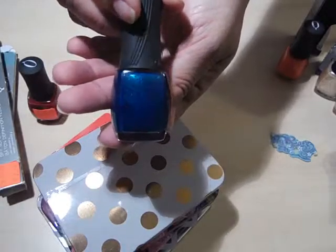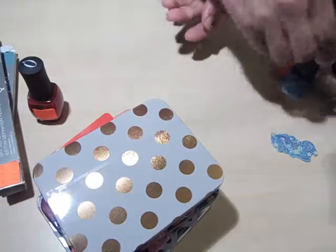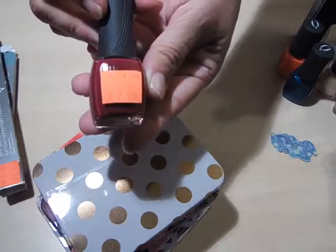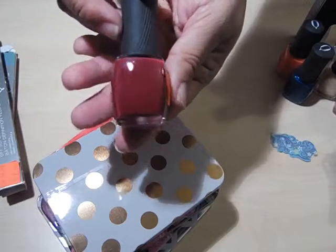This one is called Turquoise Moonlight. And then this one, also $2, was Wildchild.